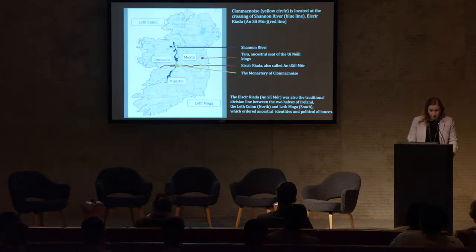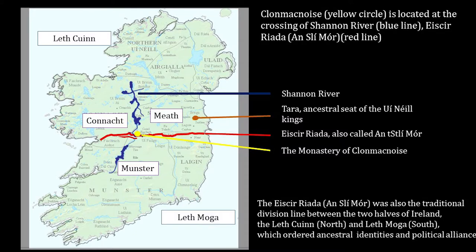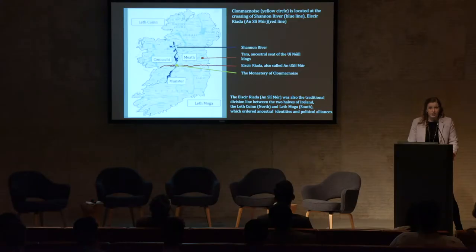The Cross of the Scriptures is the premier monument of Clonmacnoise, a once powerful and wealthy monastery strategically located in a contentious borderland between three major over-kingdoms, and at the crossing of Ireland's major overland and water traveling routes, the Esker Riada and the Shannon River. In the medieval period, the Esker Riada also served as the traditional line of division between the north, the Leth Cuinn or Conn's half, and the south, the Leth Moga or Mug's half.